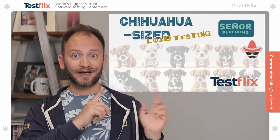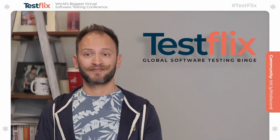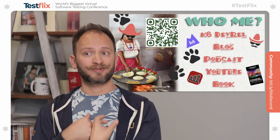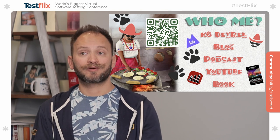Well, it is possible, and you will find a lot about this in this session today. Now, for the ones that do not know me, I am Leandro Melendez, also known as Señor Performo. I am a dev advocate with Grafana K6.